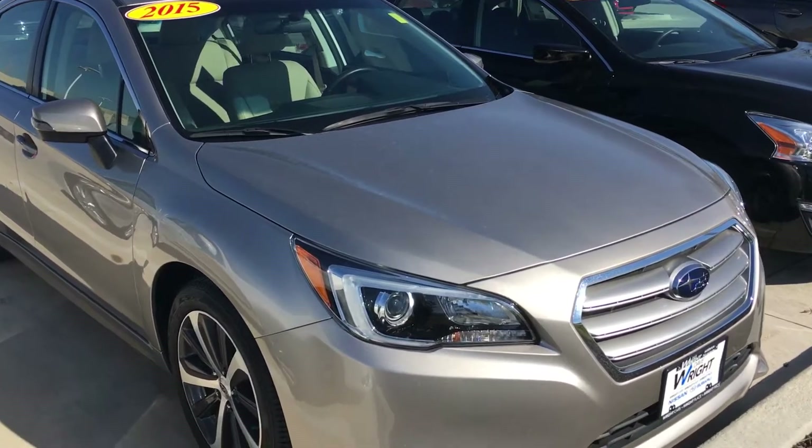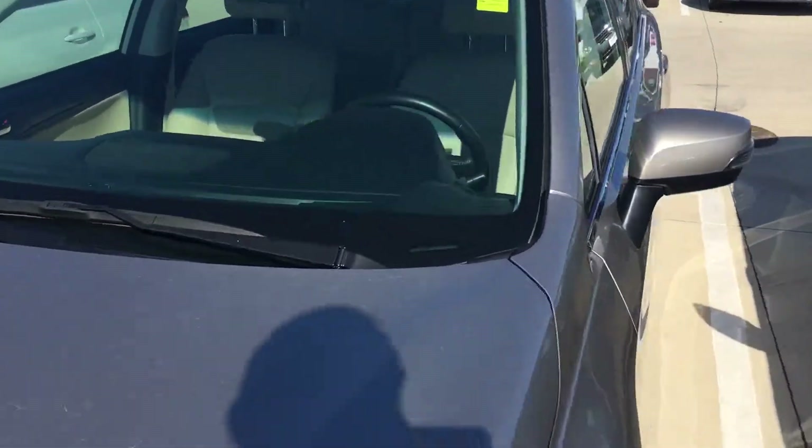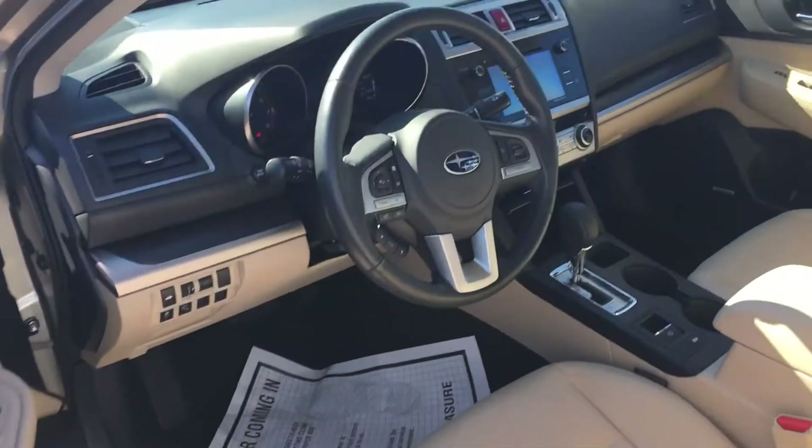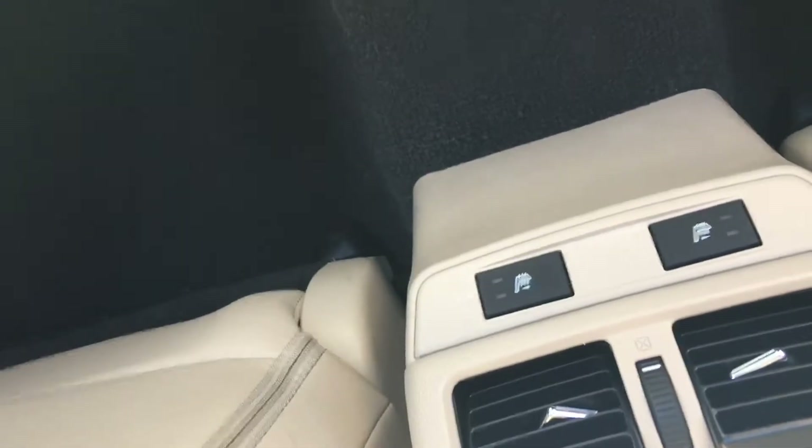It hides the dirt really well, still has the black rims on it, and the inside is that ivory interior as well. You can see the screen there, and it has dual heated seats. In the back you've got the heated seats with the vent controls.